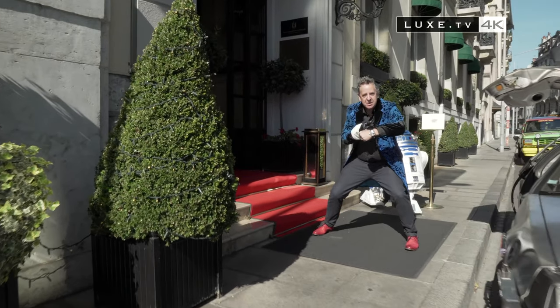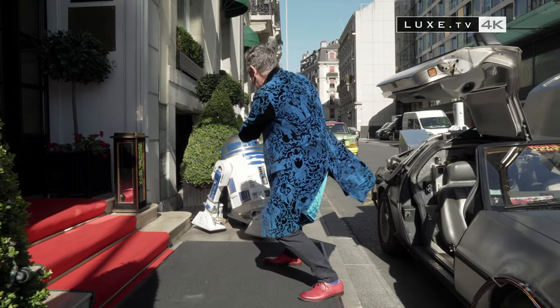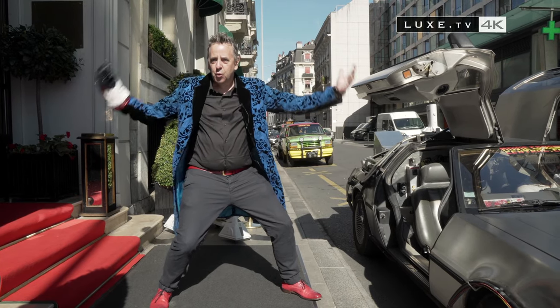This is the Space Revolution — the first we're delivering. Louis Moinet's first space object. I'm late — with my friend R2-D2, we have to use the DeLorean to go deliver to an intergalactic client. Back to the future.